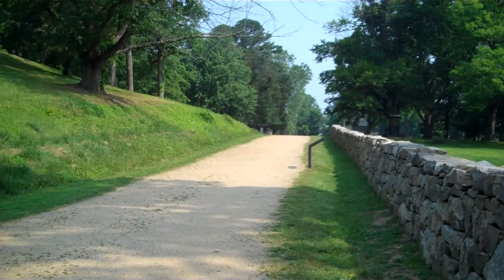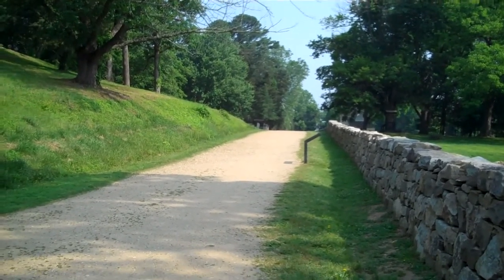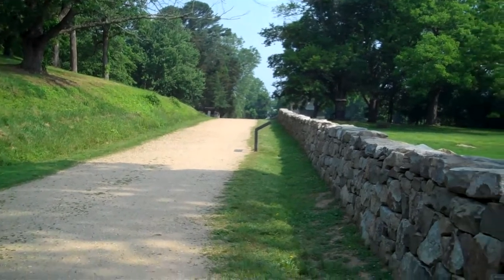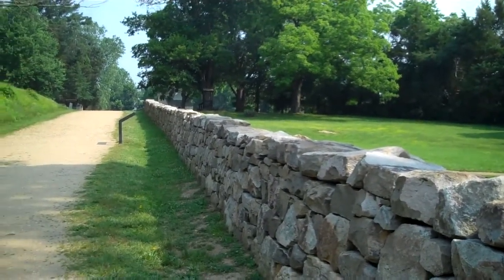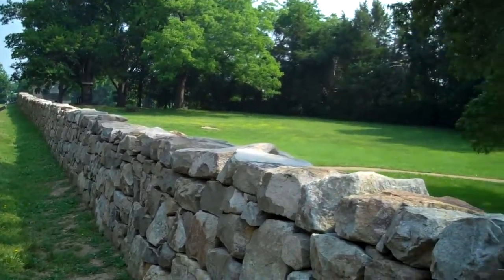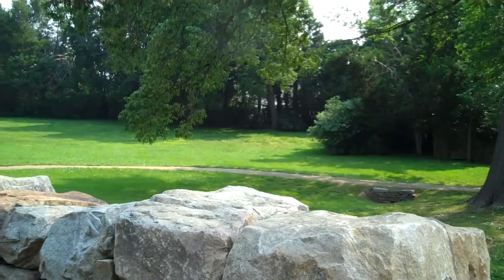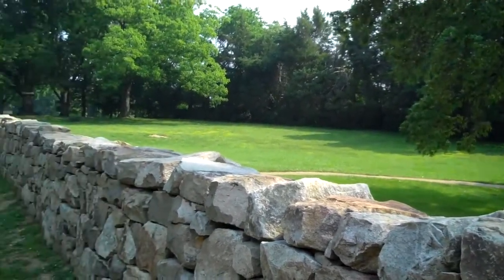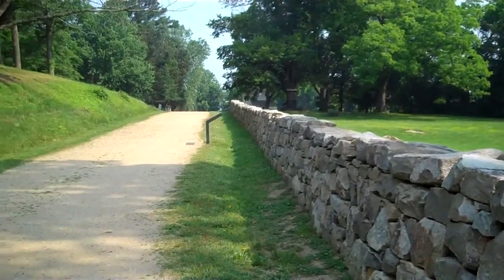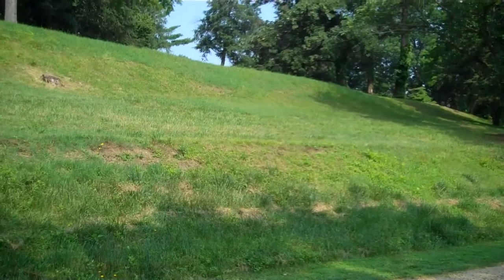We're in the Fredericksburg National Battlefield. Here's the sunken road and the stone wall where the Confederates' position was. Down to the right is where the Union advanced to try to take these heights — this is Marye's Heights — and they were just mowed down by the Confederates behind this wall and up here with their artillery.